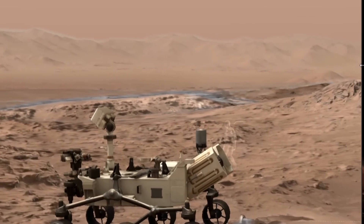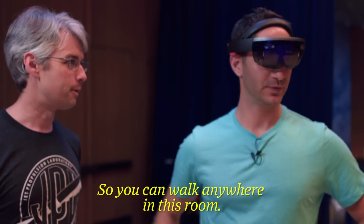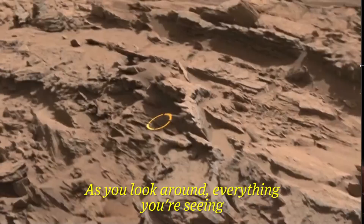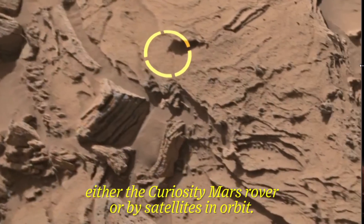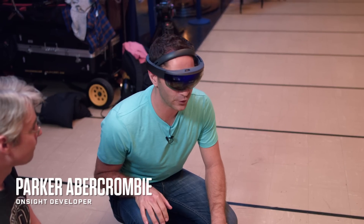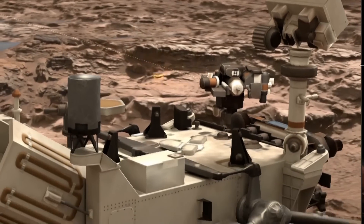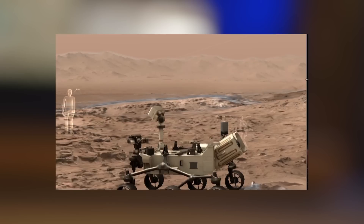Welcome to Mars. Good to be here. So this device is tracking you as you move, so you can walk anywhere in this room. You can crouch down and look at the rocks. And as you look around, everything you're seeing is real data sent back by either the Curiosity Mars rover or by satellites in orbit around. Is it photos or is it like a 3D scan? These are actual photos. It's gorgeous. It's just like there's a 60-inch TV in front of me and I'm on a couch six feet away.